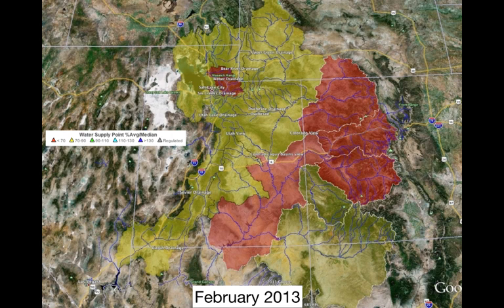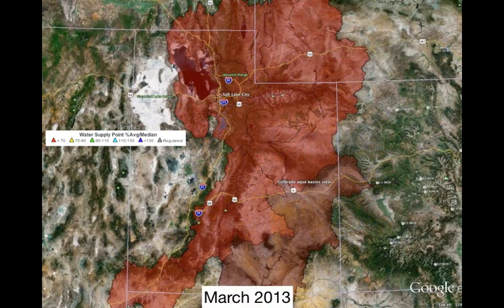The red areas were 65% of normal, with the Weber Basin at 65% of normal. Now when we fast forward to March, we see these forecasts have deteriorated. We're now in the 50-60% of normal range for the amount of water anticipated to come out of the mountains from April through the end of July.